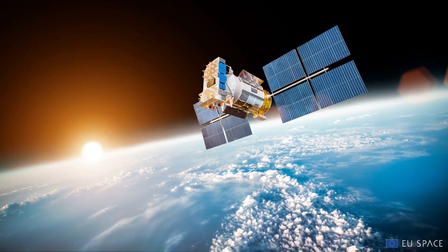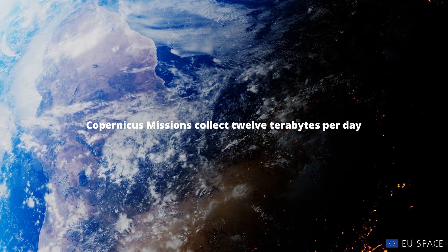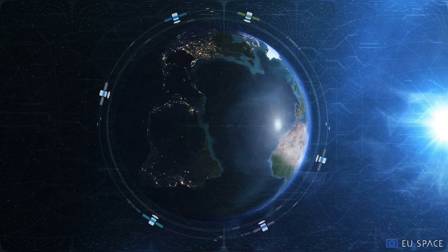A vast amount of imagery is generated every day by the Copernicus satellites orbiting the Earth. There is a need for an infrastructure that holds a complete and up-to-date collection of data in one place.